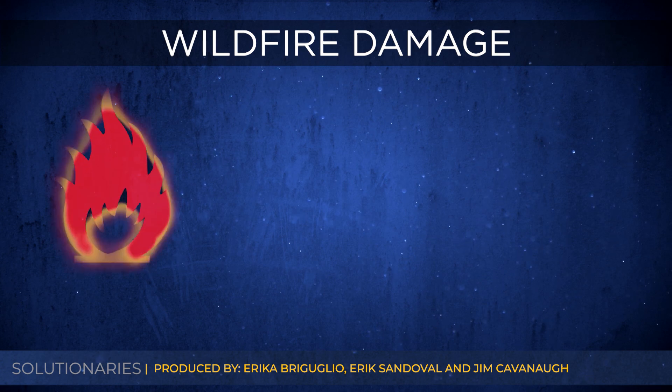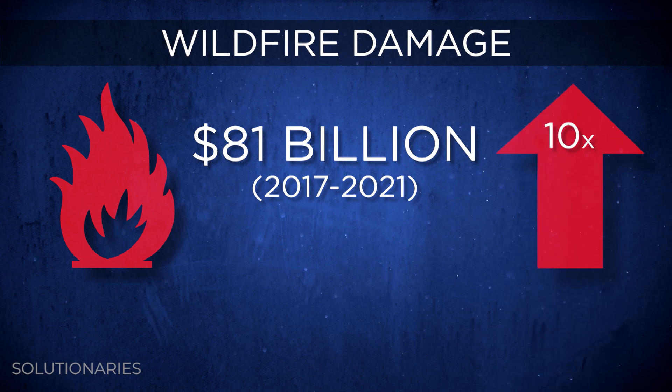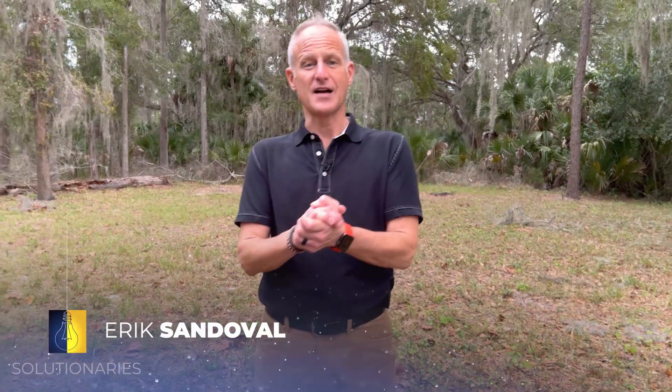In the last five years alone, wildfires have caused more than $81 billion worth of damage. That's 10 times more than the years before. We're going to show you some brand new technology that detects these fires as soon as lightning sparks them, how it's helping fire crews so they only need a bucket of water to put them out, and why it's only available in certain areas, at least for now.